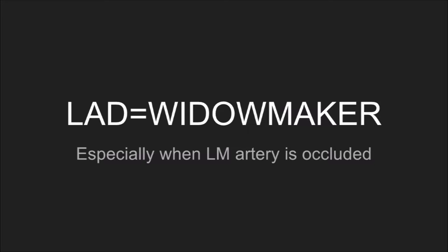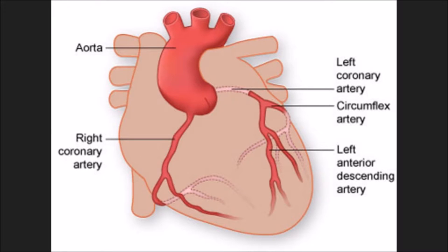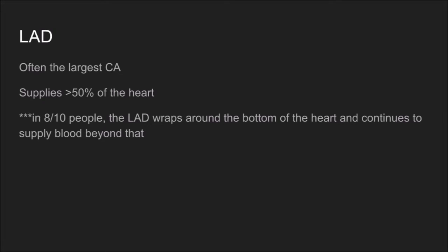It is especially a 'widow maker' when the entirety of the left main artery is occluded. As you can see from this photo, the left anterior descending artery traces the septal wall. The blue arrow on the next slide denotes that the upper portion of the left coronary artery actually supplies both the left anterior descending and the left circumflex, so a blockage up here is particularly bad.